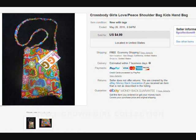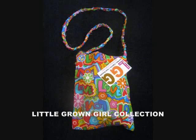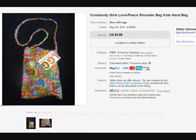Hello everyone, this is Darlene Knight, Little Grown Girl. Wanted to show you another one of the items that we sold on eBay — it's one of the crossbody bags that we make. This one is the Love and Peace crossbody bag, and this bag we literally made from scraps that we had left over from the sack dresses that we make. We wanted to show you how easy it is to make money on eBay, just from the simplest things that you make.